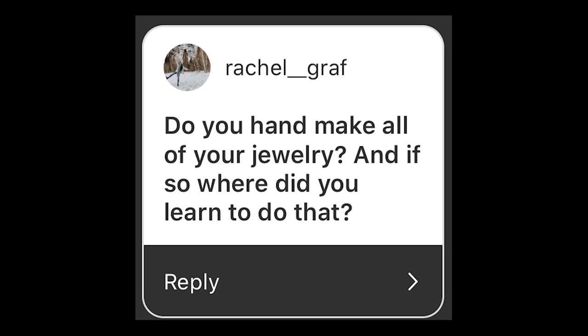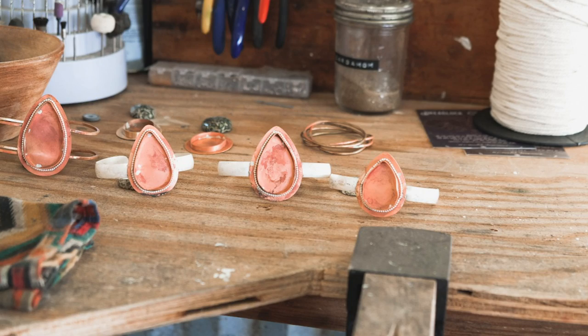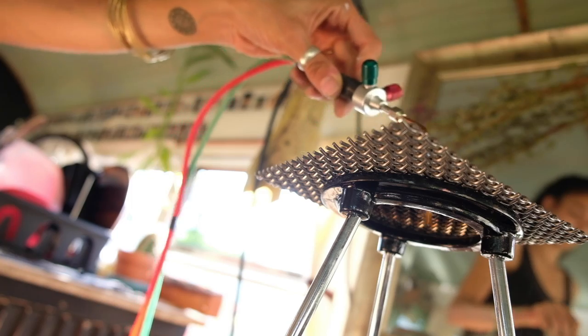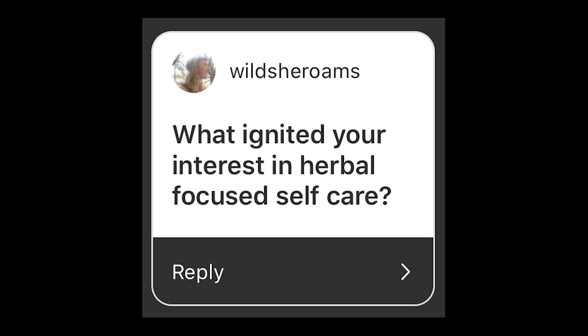Do you handmake all your jewelry? Yes and no. I did at one point make all my jewelry and really enjoyed it, and I still have all my gear. But we decided we needed the bus space more for storage than workspace, and I also found myself lacking time to really get into the groove of making jewelry. I took a two-day immersive class and fell totally in love with jewelry making.